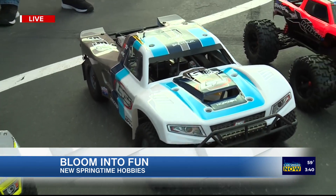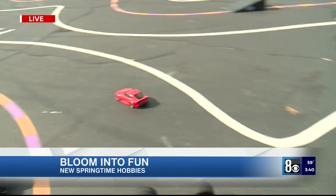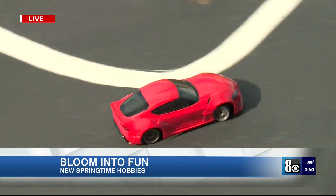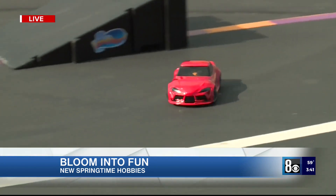3D printing, drifting — we have a drifting car. Behind you there is a Dodge Viper. That's a drifting car, and we have a drift track next door — a really beautiful drift track. There are so many things to do here at Friendly Hobbies.